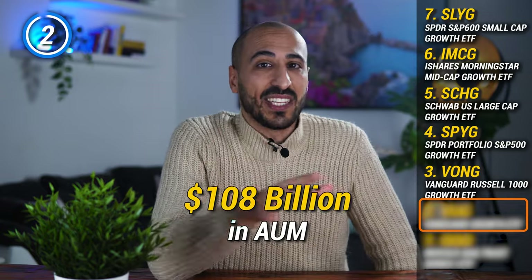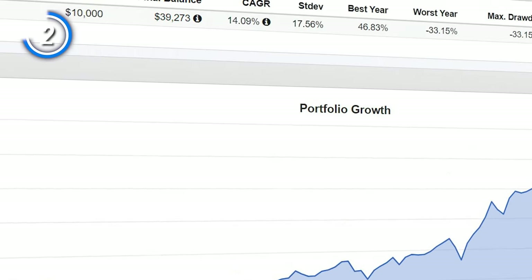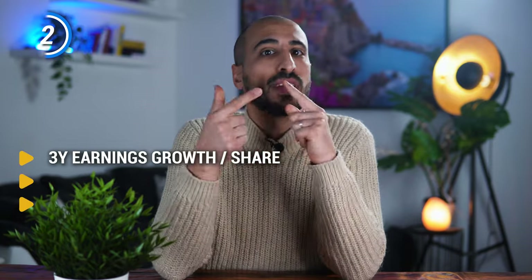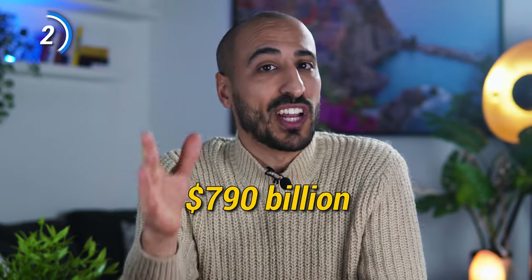My ETF number 2 is one of the biggest ETFs by assets under management — with over $108 billion managed and a cheap expense ratio of just 0.04%. This is the Vanguard Growth ETF, ticker VUG, which tracks the CRSP US Large Cap Growth Index, choosing growth stocks based on factors like 3-year historical growth in earnings per share and sales per share, as well as return on assets. If you invested $10,000 in this ETF 10 years ago, you'd now have $39,000 — quadrupling your money in just 10 years. The result is a diversified group of 208 large-cap growth stocks with a median market capitalization of $790 billion.